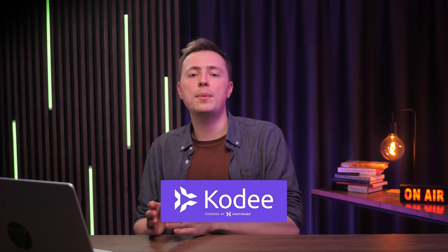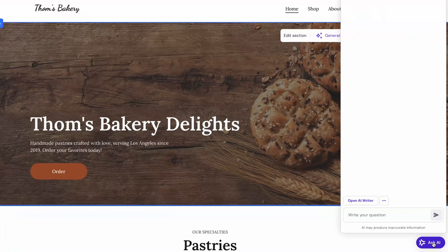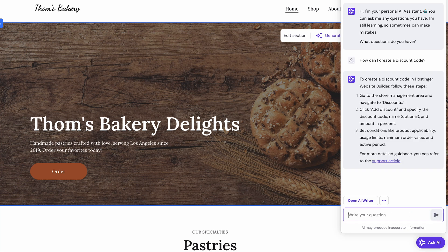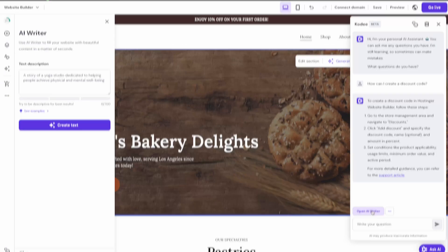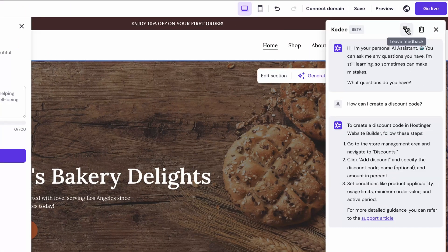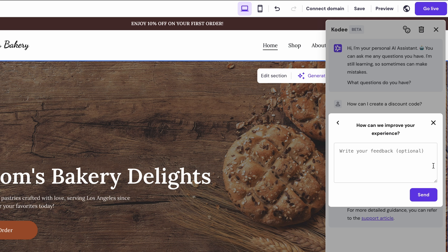Editing and hosting your website builder is super simple, but we can all feel a bit lost at times, especially when navigating an unfamiliar tool. If you feel stuck, you can now turn to Hostinger's AI assistant Cody, which is seamlessly integrated into the website builder editor — look for it in the bottom right corner of your screen. Give it a question and get the answer right away. Cody can even suggest related articles, and you can use the AI writer to formulate better questions. Cody is still learning, so please share your feedback on its responses.